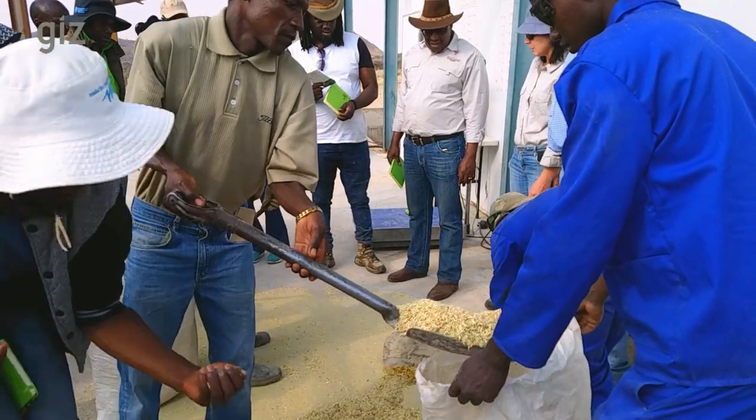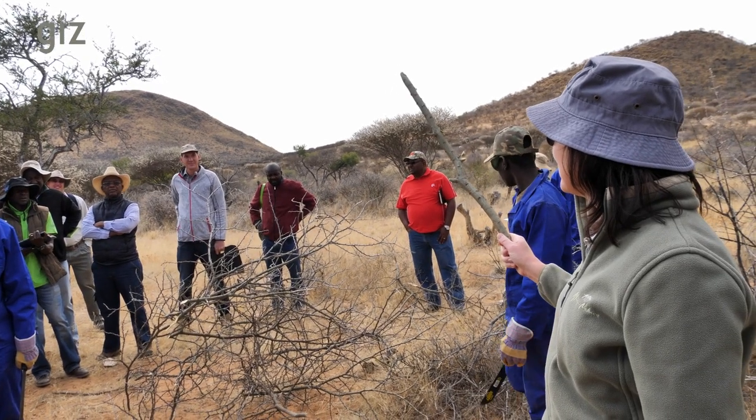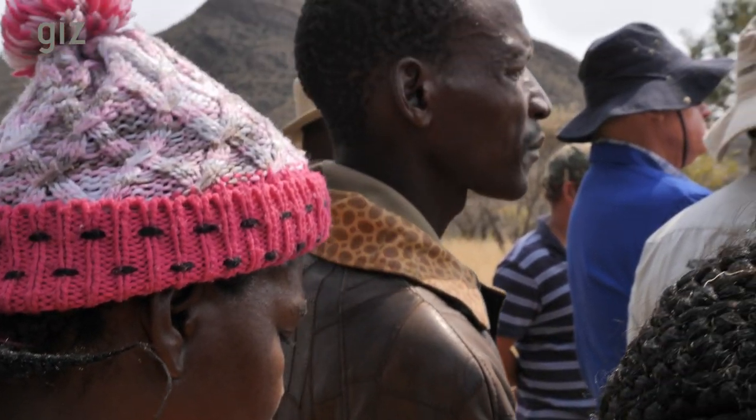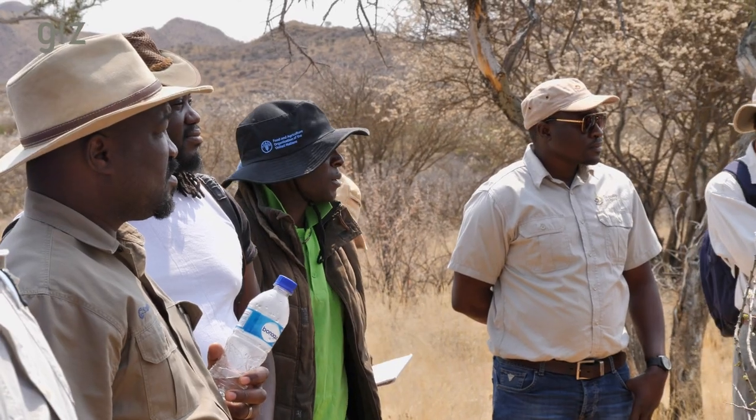Across Namibia, farmers are interested in producing bush feed. Here they are informing themselves at a demonstration course organized by the De-Bushing Advisory Service. Some farmers see bush feed as a solution to overcome drought periods, while others are convinced it is a viable business option. The De-Bushing Advisory Service is a national platform for information on bush encroachment as well as value chains. We focus on information dissemination and capacity development. There has been very high interest from farmers in knowing how they can engage in bush-to-feed production.